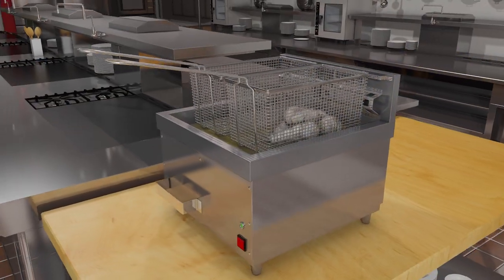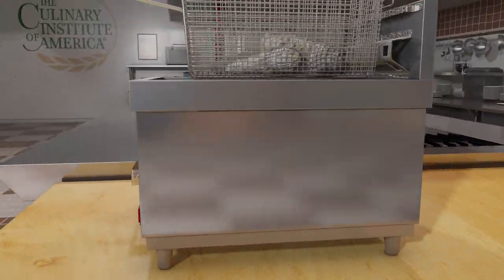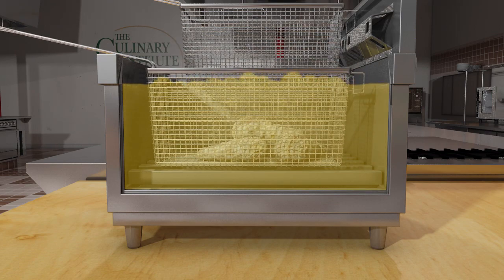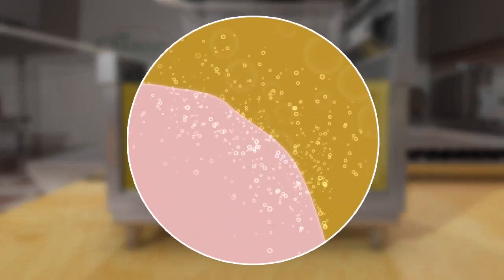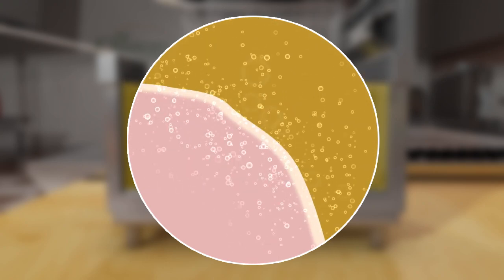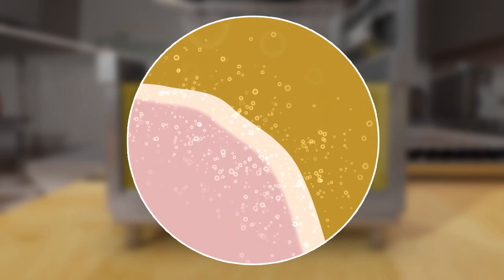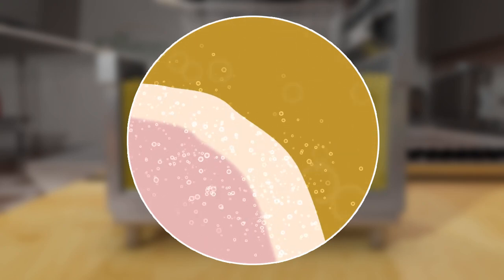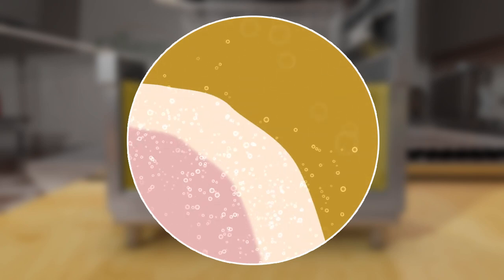Frying involves submerging food in oil that is much hotter than the boiling point of water. As soon as the food is submerged in the oil, water from the food begins to boil due to the high oil temperature. The steam generated by the boiling water pushes both further into the food, cooking it, as well as out into the oil. It is this steam that causes the bubbles that are the hallmark of frying food.